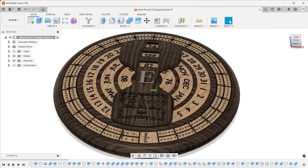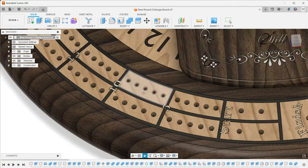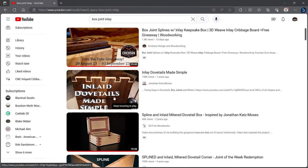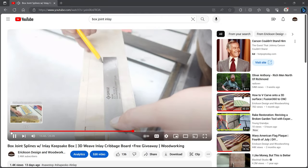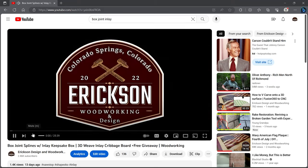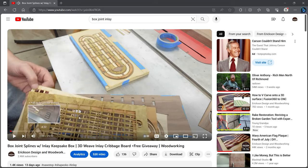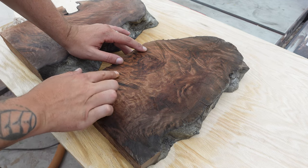Stay tuned — that build video will probably come out later this week. And speaking of cribbage boards, that free YouTube giveaway is still ongoing and it actually closes tomorrow at midnight. I'll randomly pick the winner, so definitely subscribe, comment on the video, and get entered for a chance to have one sent to your house for free. I had some really great positive feedback and moving forward I'm going to keep doing this.